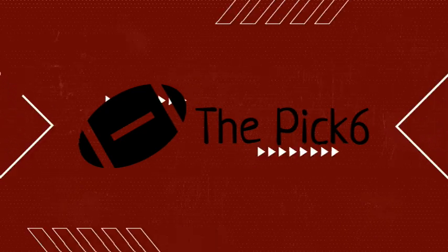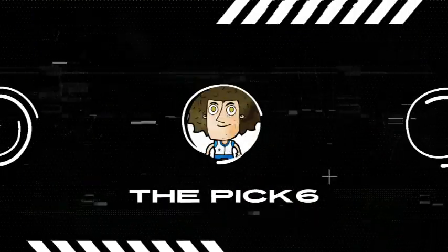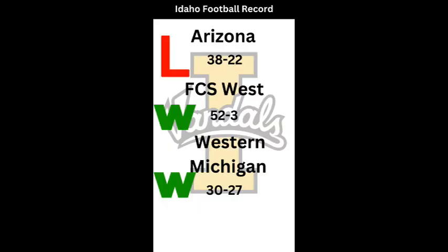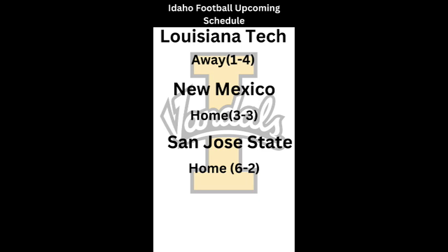Welcome back, it's the coach. We have another episode of Bottom to the Top with Idaho, as I try to take Idaho to a national championship within five years. We got off to a great start in episode one, had two big wins, but last episode wasn't our best — losing to Utah State and Fresno State, getting blitzed by Fresno State. Now we're three and three, and we have a big upcoming slate: Louisiana Tech away, New Mexico at home, San Jose State at home. We need wins because Florida is at the end of the schedule, and getting to six wins for a bowl game is my goal this year.